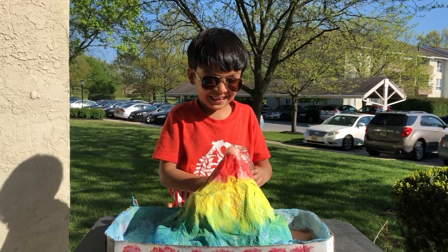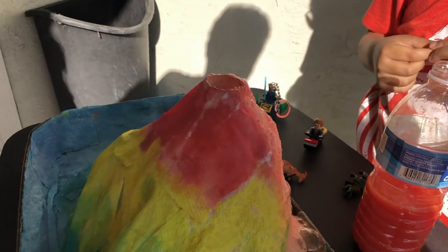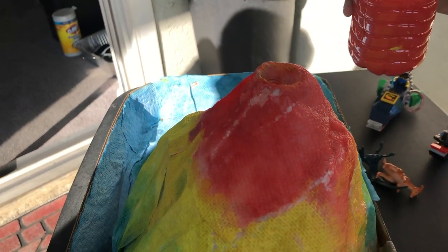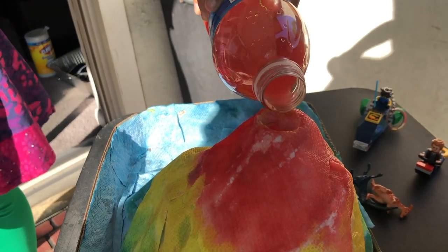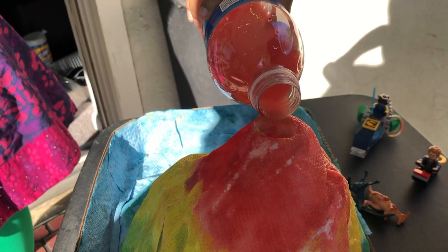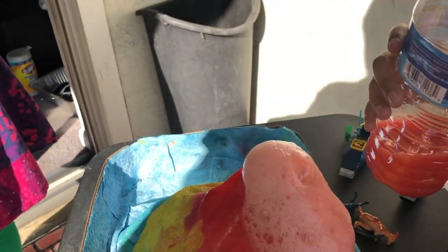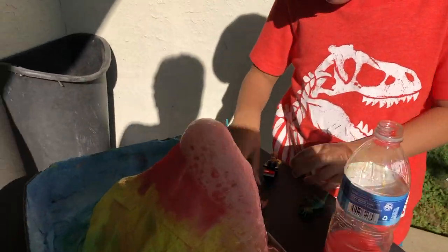Okay, let's try it more. Try it again. Is there any more vinegar? Agh! Seriously! It's a volcano eruption!